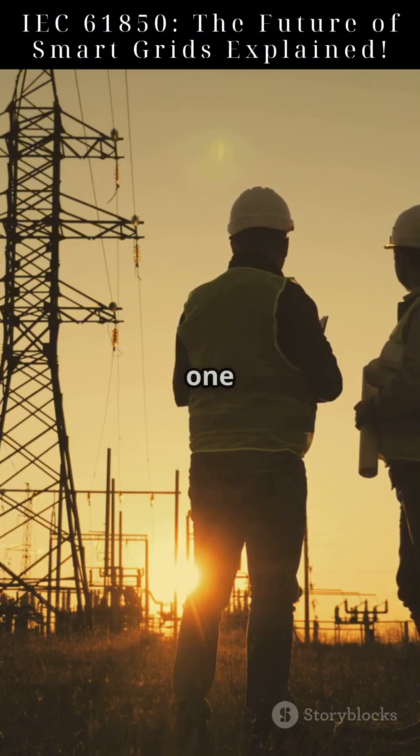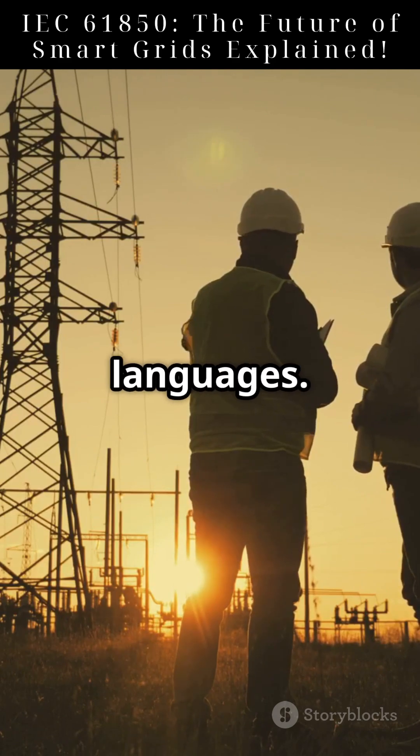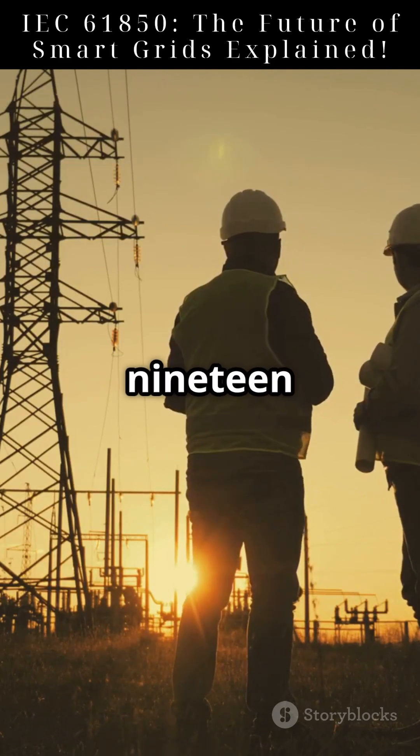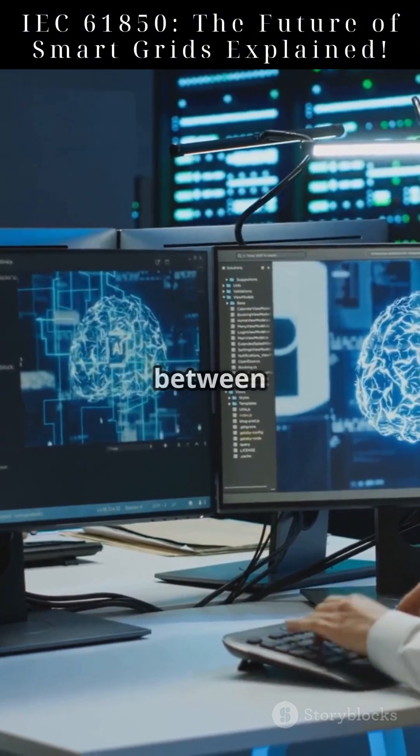Before IEC 61850, power grid automation was fragmented, with different devices using different languages. Introduced in the late 1990s, IEC 61850 standardized communication between power systems.